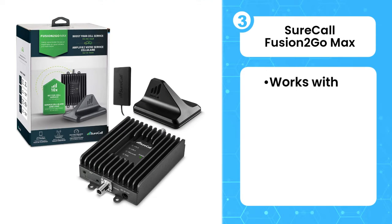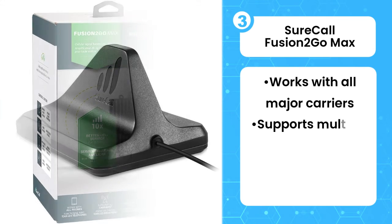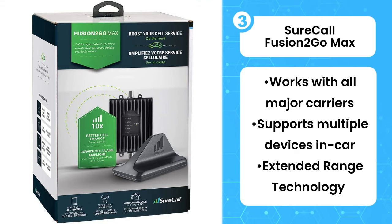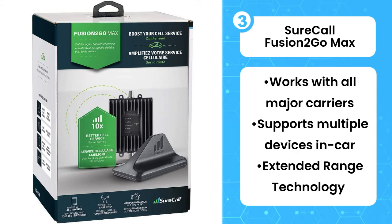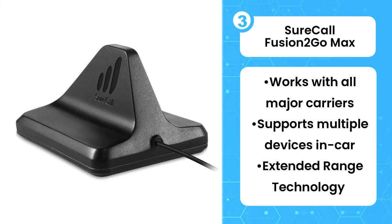The third product on the list is the SureCall Fusion 2 Go Max. If you find your signal is weaker than you'd like while driving, SureCall's Fusion 2 Go Max is the cell phone signal booster for you. This multi-carrier solution offers up to 50 decibel gain and can blanket a vehicle of any size with increased service, which is sure to come in handy on those long road trips. SureCall's extended range technology is designed to mitigate signal loss by boosting the signal twice — once at the antenna and then again inside the vehicle — to ensure service is as strong as possible.